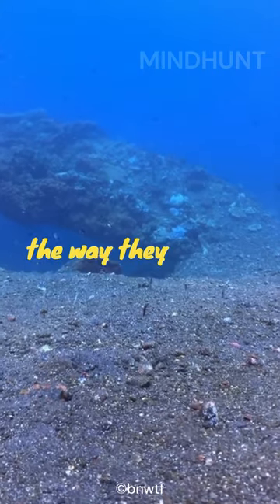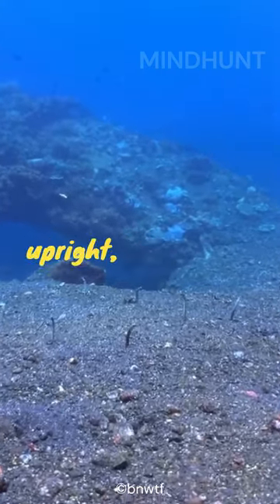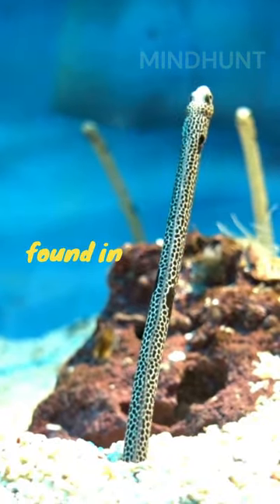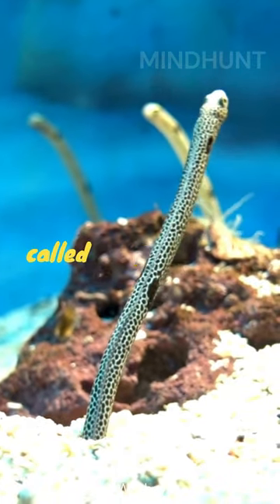Garden eels are named for the way they anchor themselves in the sand using their tails, and then stand upright, resembling plants in a garden. These fascinating creatures are found in warm, shallow waters around the world, often in large groups called gardens.